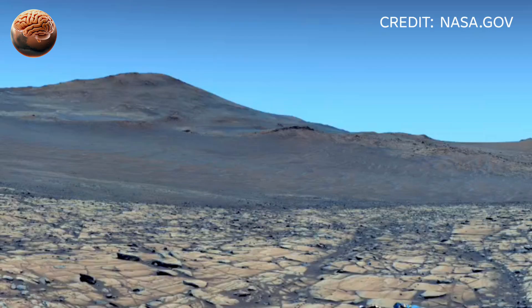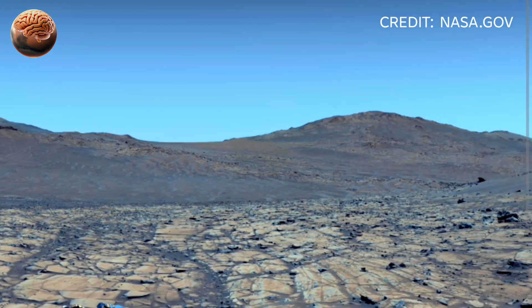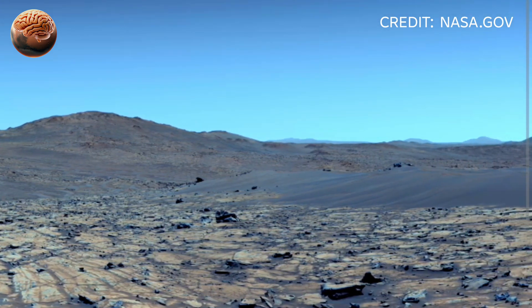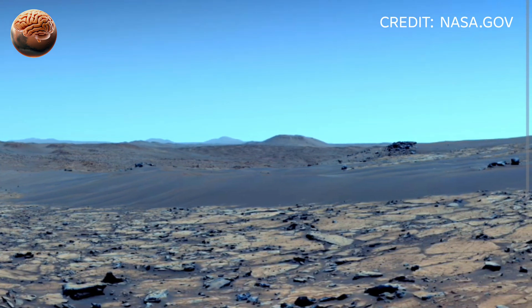Dust devils swirl in the distance, painting trails across the red desert. Scientists believe these high-resolution landscapes could hold clues to Mars' mysterious past — and perhaps signs of ancient microbial life.